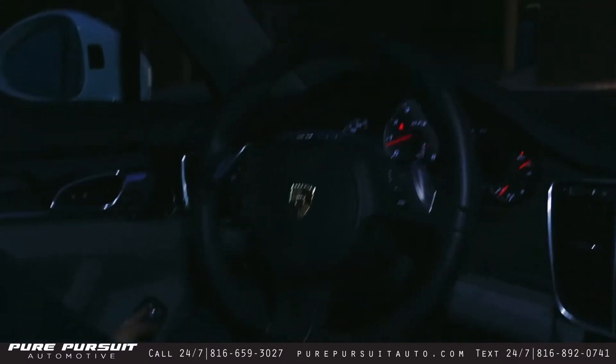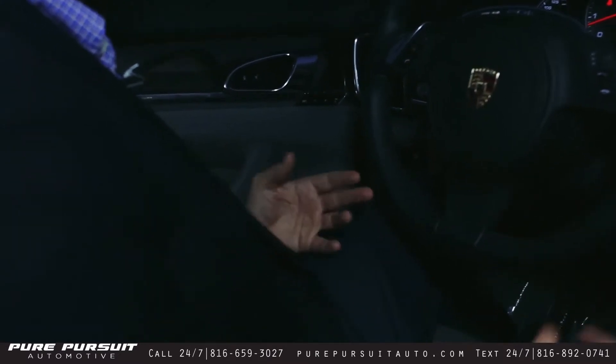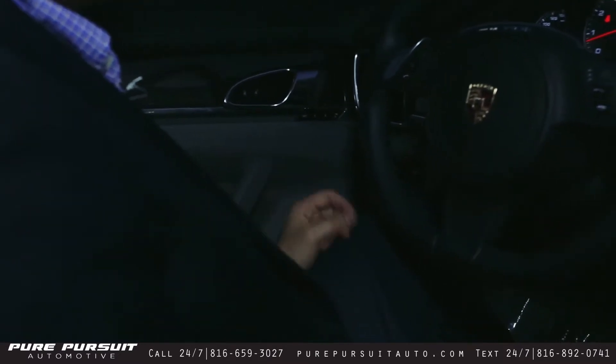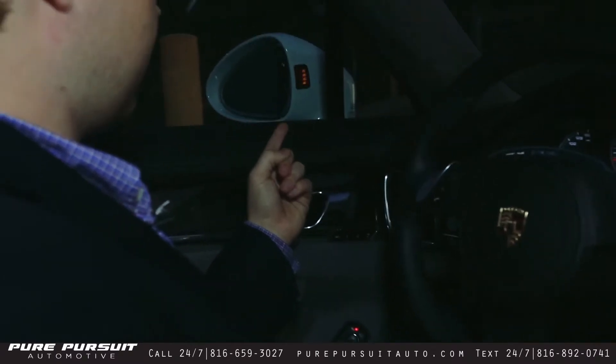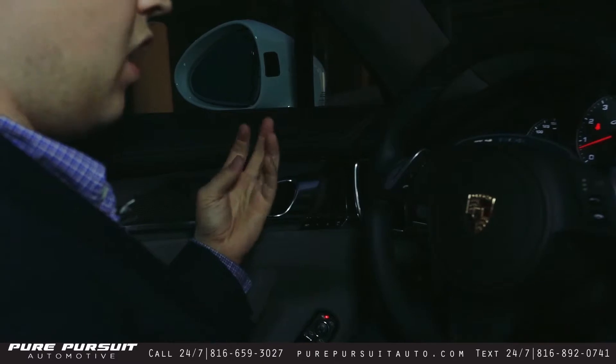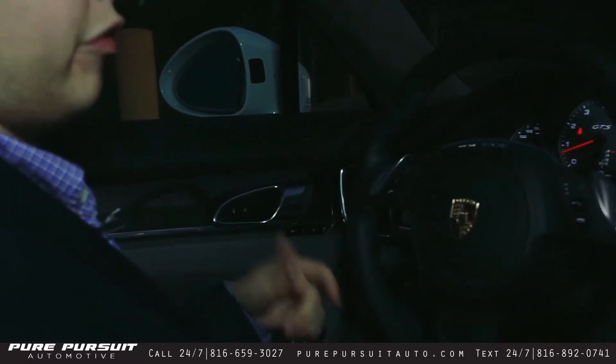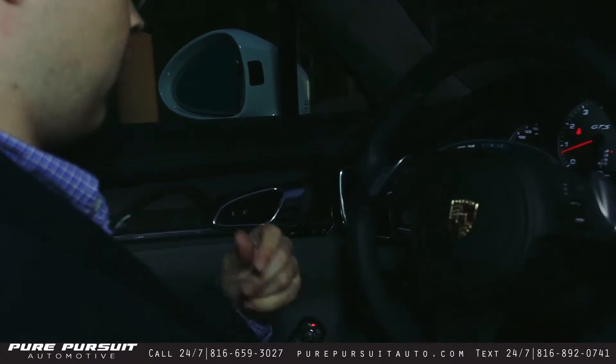Moving down over here, this is a driver assist — basically it keeps your blind spot monitoring. You push that button and as you can see here on the mirrors, it shows you the light, tells you it's on. When someone's in your blind spot, that light will light up and warn you — hey, someone's there, don't change lanes. It'll also beep for you if you start to go over and you don't heed the warning.